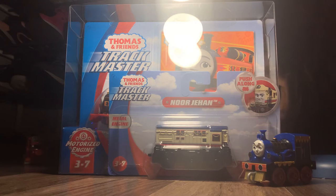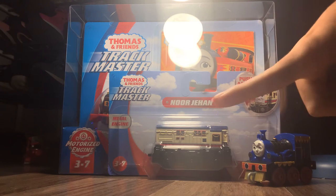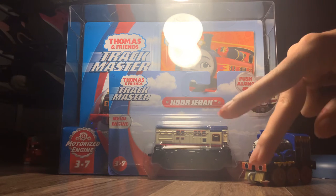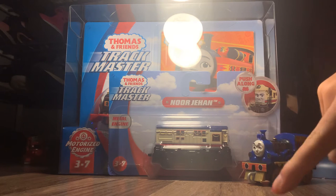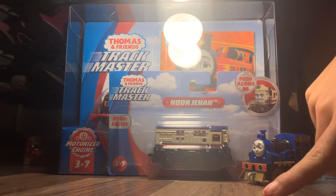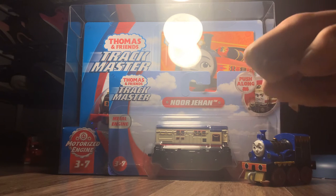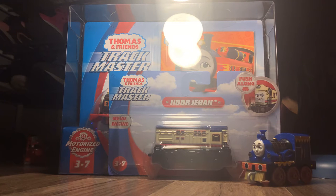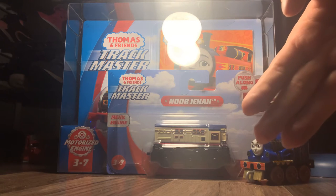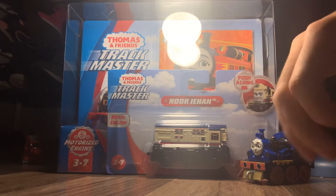I saw on Twitter that someone had Trackmaster Gustavo and Raul in their store, like I was talking about in the last video, so hopefully it comes here too because I want to get that. There's also the Trackmaster set with Cassia — it's a crane, and I don't know which country that one's from, but I could probably do customs with it for Carly, unless they release Carly after that. Honestly I feel like they should have released Carly first, but they released Cassia. At least we have a new crane finally, because so many cranes don't have merchandise.